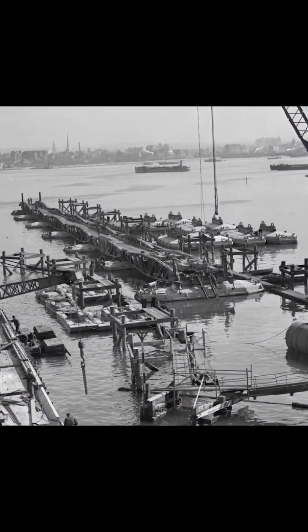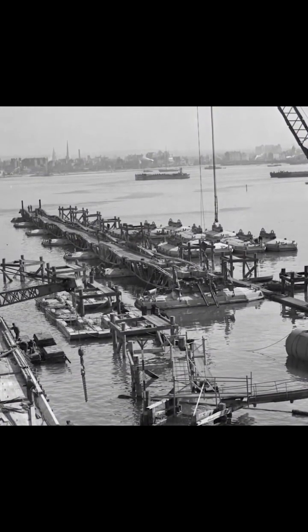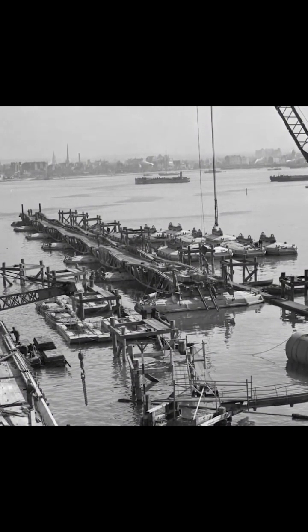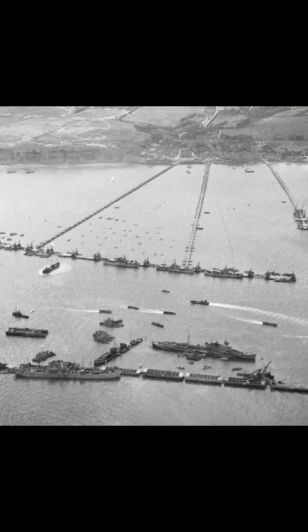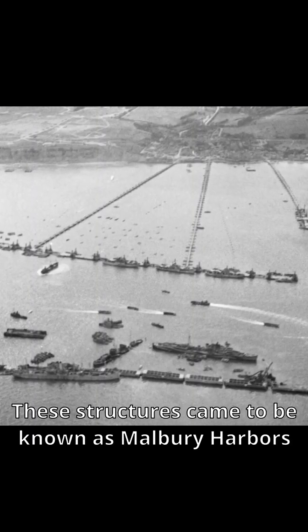Both Gold Beach and Omaha Beach were set to feature portable harbors that were built in the UK before being shipped to Normandy, and then pieced together on the beach. These structures came to be known as...